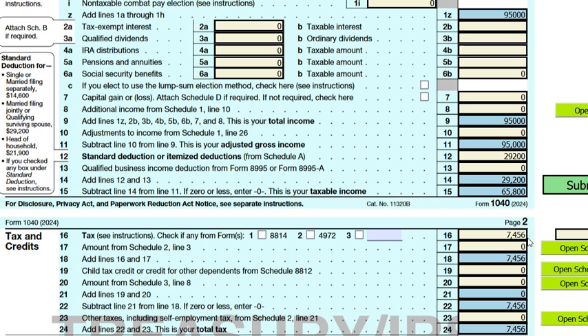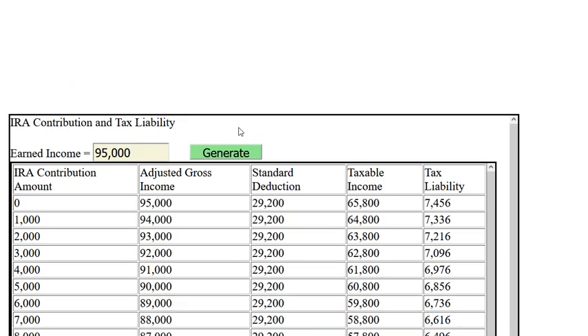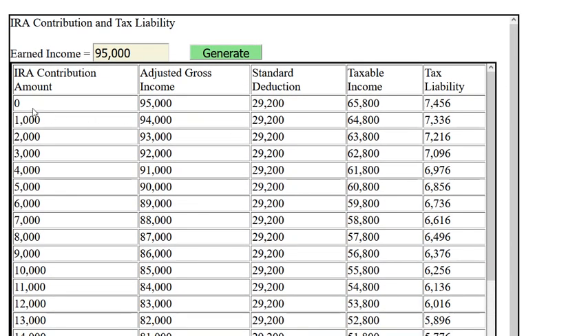Now let's look at what would happen if they make a one-thousand, two-thousand, or three-thousand-dollar contribution to their IRA. If they make no contribution, the tax liability is seven thousand four hundred fifty-six dollars. With a one-thousand-dollar contribution, the tax liability reduces to seven thousand three hundred thirty-six. With a five-thousand-dollar contribution, the tax liability becomes six thousand eight hundred fifty-six dollars.